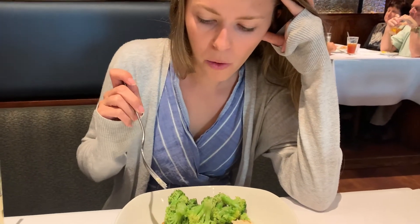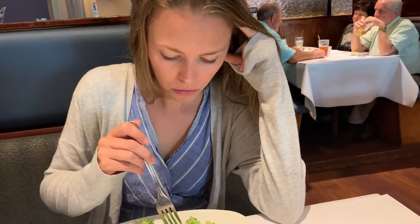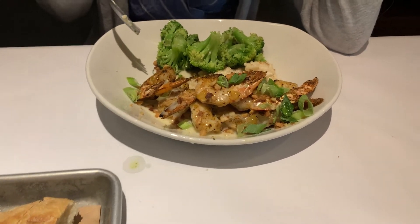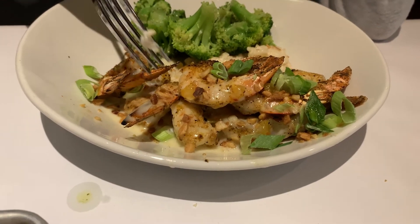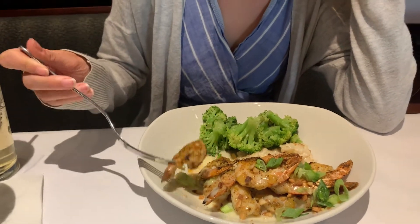Was that just the risotto? Tasty? You know what broccoli tastes like — try the shrimp. I can see the pineapple on the shrimp. Yeah, it's good. The broccoli is delicious. All right, my turn. This looks delicious.